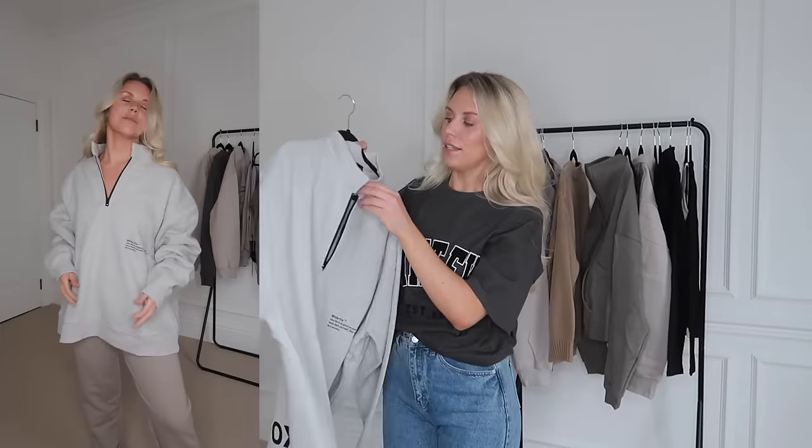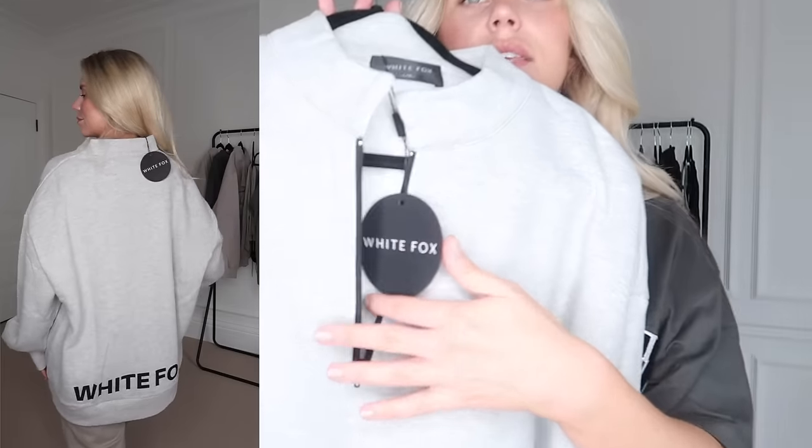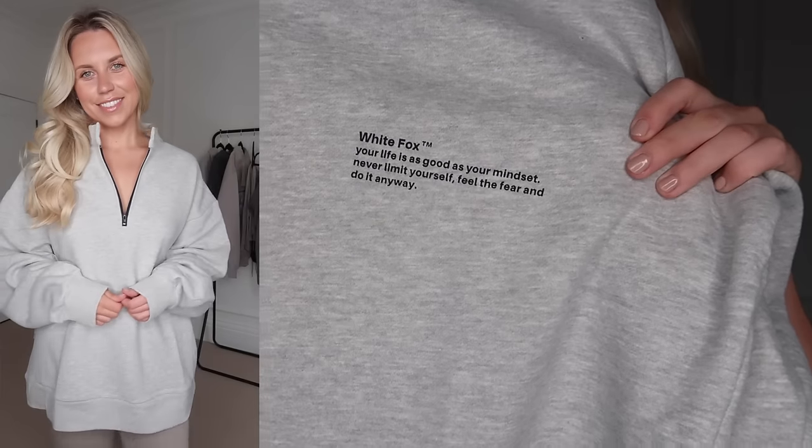The other quarter-zip I got is in light gray, also in a large to extra large. This one is called the Quarter With You zip-front sweater in Gray Mile. It is quite oversized so definitely stay true to size if you don't want a super oversized fit. The zip is black on this one and the branding is a bit more bold — some text on the front, and then on the back it's got the big White Fox logo.